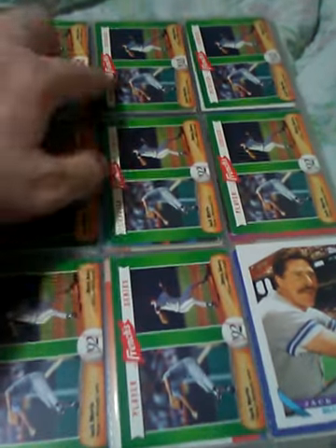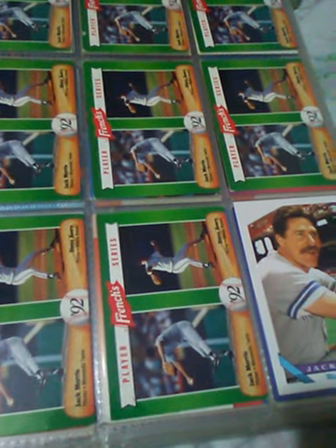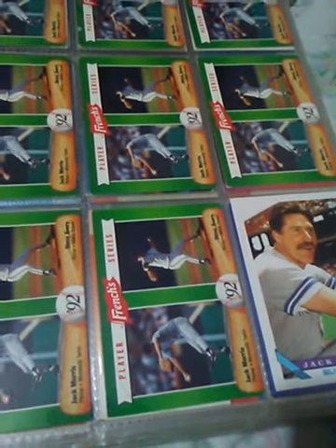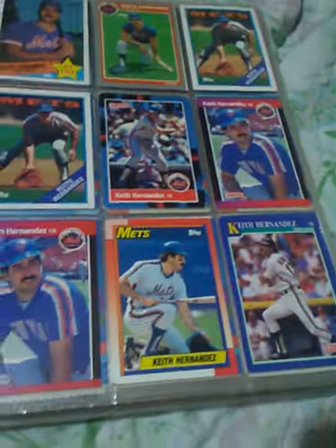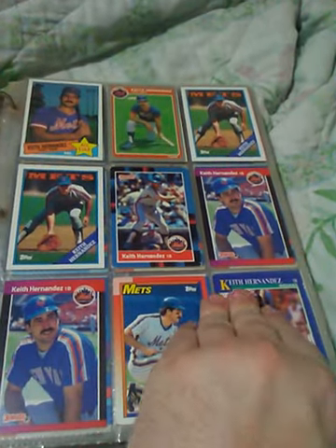They're not all in the best condition, but if anybody wants to trade or buy some of these cards that I'm showing in past videos, I'm willing to listen. Come to Keith Hernandez — Mets player.